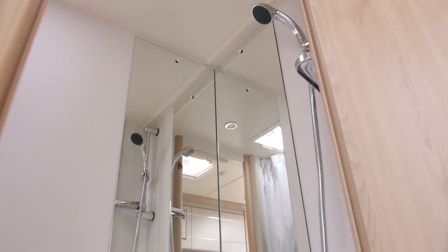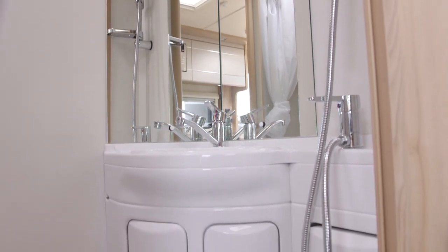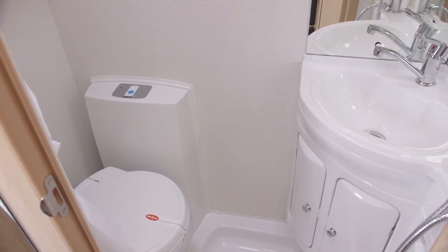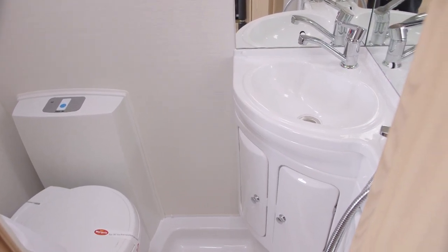The 125 may be narrow, but it still manages to pack in a multifunction washroom. It has a moulded corner vanity unit, half-length mirror, and a swivel loo which uses the loo tray for the shower compartment.